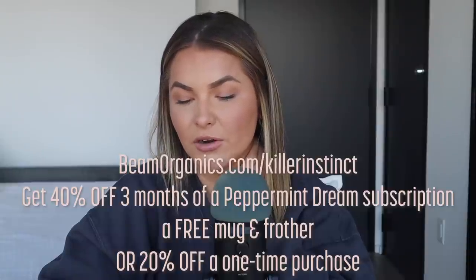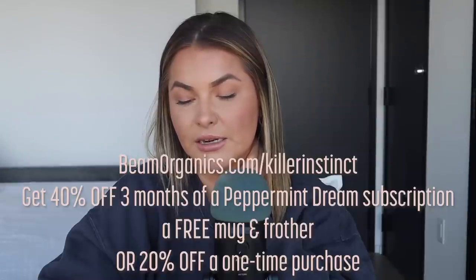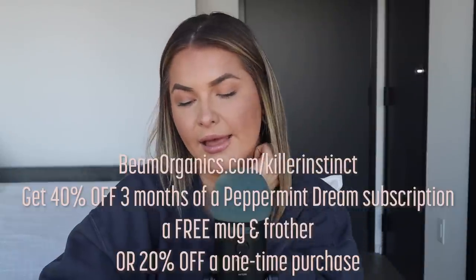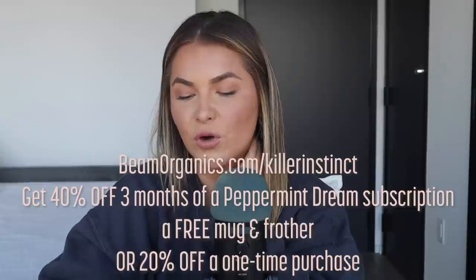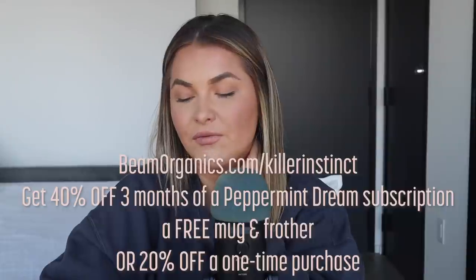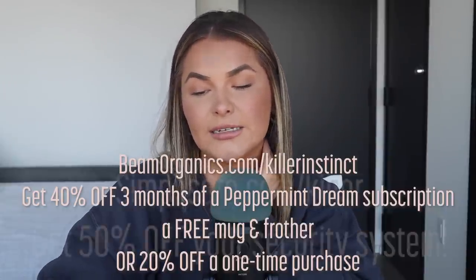This is Beam's biggest offer of the year, and just like this new flavor, it won't last long. Head to beamorganics.com slash killerinstinct — that's B-E-A-M organics.com slash K-I-L-L-E-R-I-N-S-T-I-N-C-T — for 40% off the first three months of a peppermint dream subscription, plus a free mug and frother, or 20% off a one-time purchase. Pause or cancel anytime.